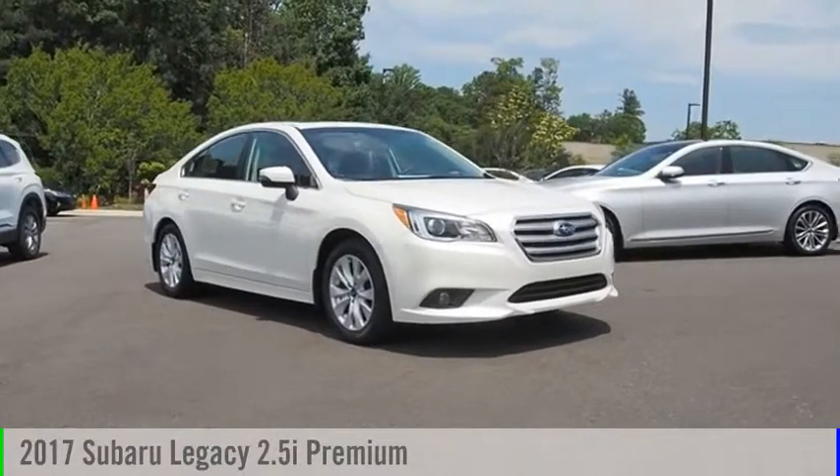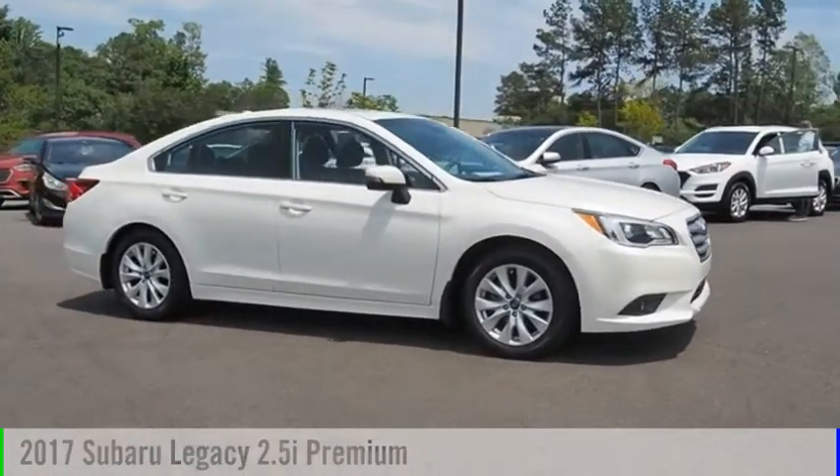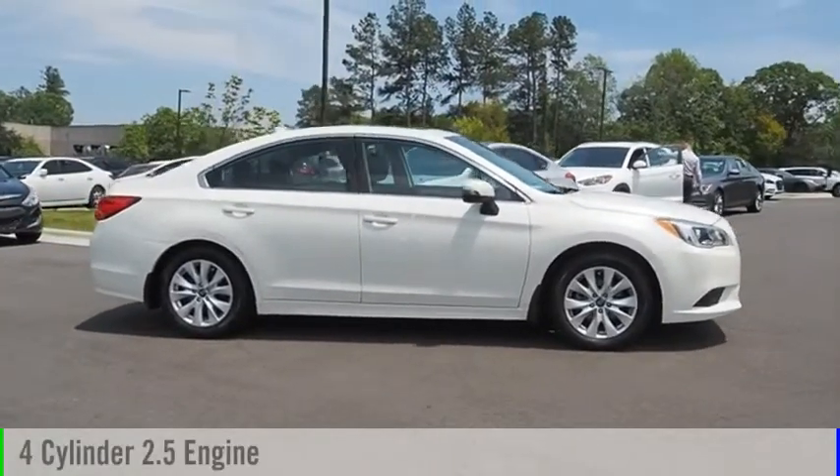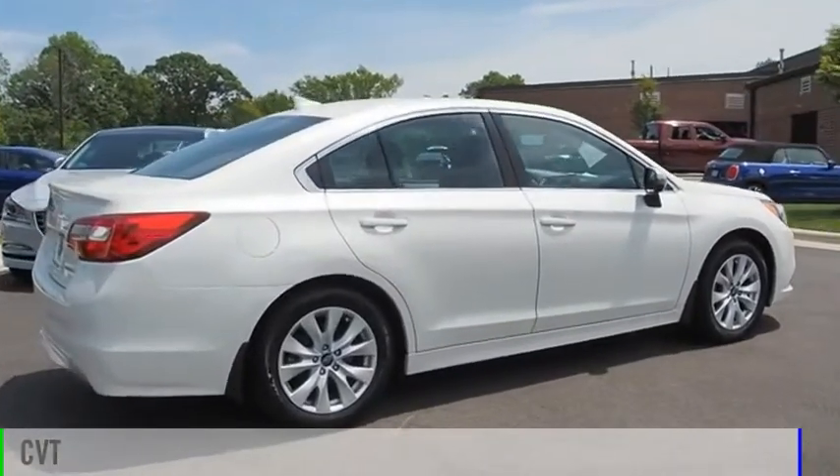Make a great choice today with the 2017 Legacy. This vehicle is powered by an all-wheel drive, 4-cylinder, 2.5-liter engine and comes with a continuously variable transmission.